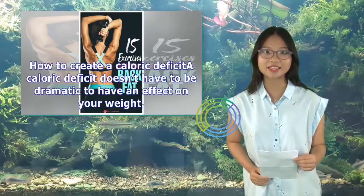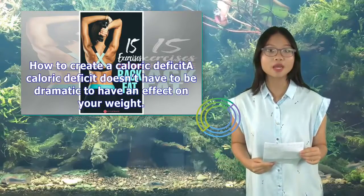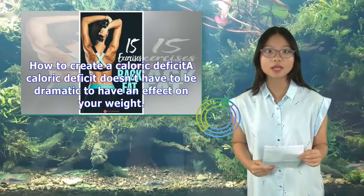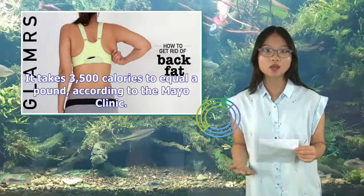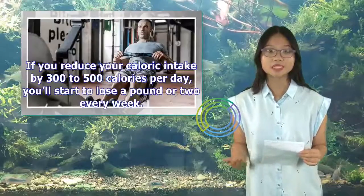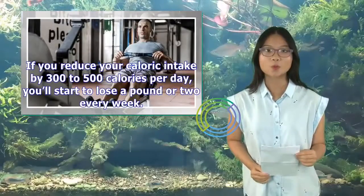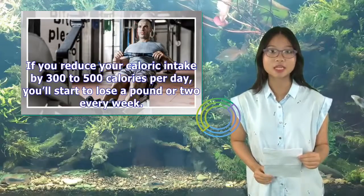A caloric deficit doesn't have to be dramatic to have an effect on your weight. It takes 3,500 calories to equal a pound, according to the Mayo Clinic. If you reduce your caloric intake by 300 to 500 calories per day, you'll start to lose a pound or two every week.